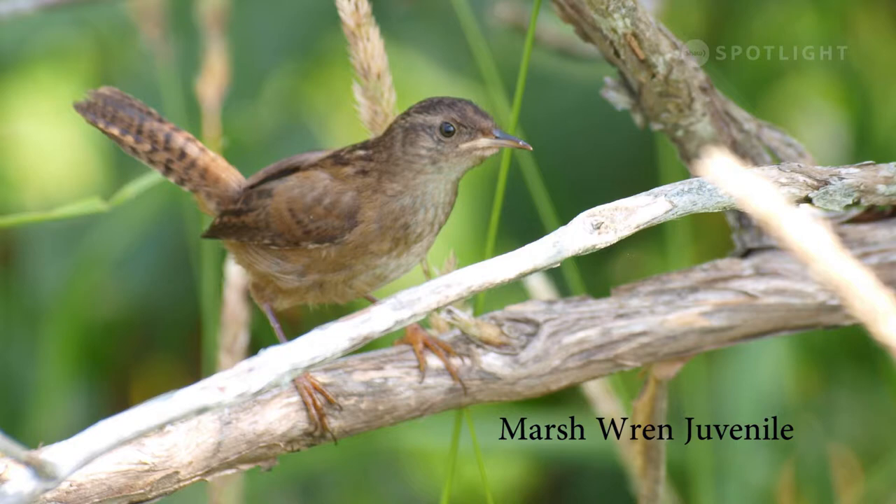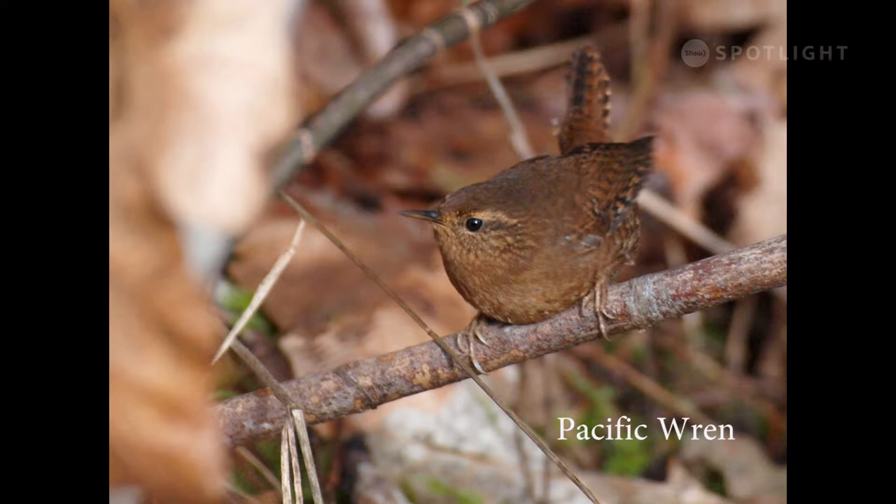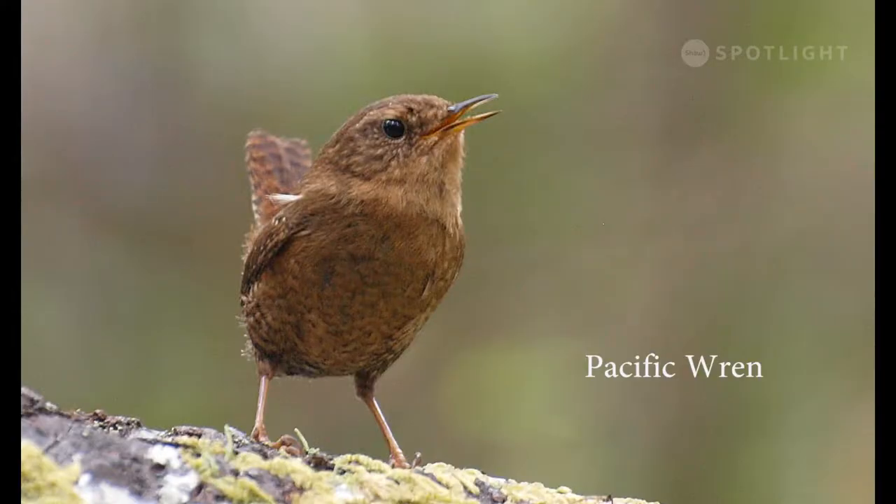Juvenile birds of any species are easy to identify by the pale flexible corners on their beaks that allow them to open wide for feeding. This tiny bird looks like a chick but it is fully adult. The Pacific wren is a subspecies of the winter wren and defends the same territory year-round. The tail cocked up over the back is a typical pose for all wren species. These little singing virtuosos defend their territories aggressively and will approach quite close to try and drive intruders away with their song.